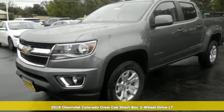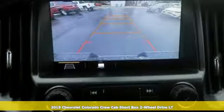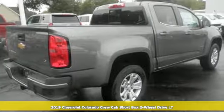Here's a new 2019 Chevrolet Colorado. Performance, value, durability — Chevy. And with features like these, every drive's a pleasure.